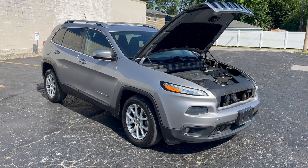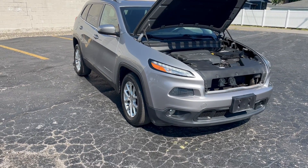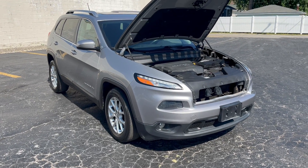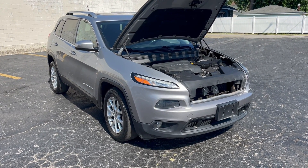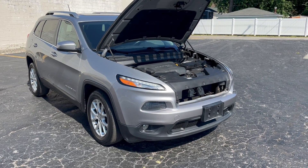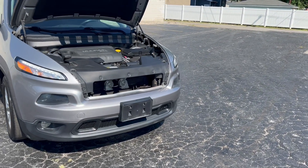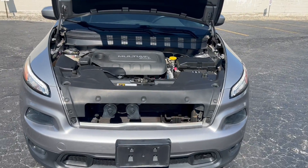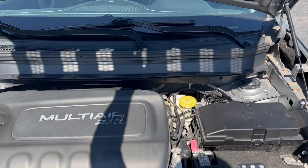This has an upgraded package, the Comfort and Convenience Group. It gives you a power liftgate, rear backup camera, satellite radio, power driver's seat, power lumbar, and some other features. It has a 2.4 liter engine and gets almost 30 miles per gallon on the highway — very fuel efficient.